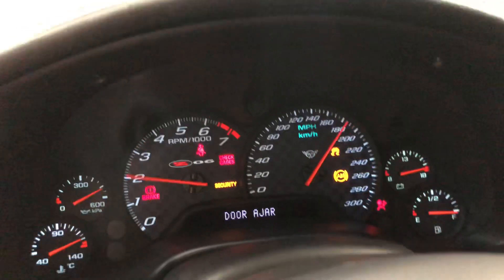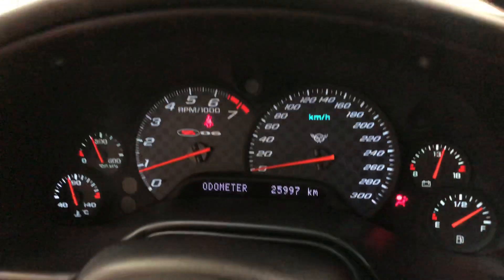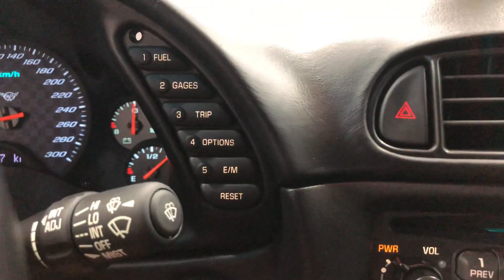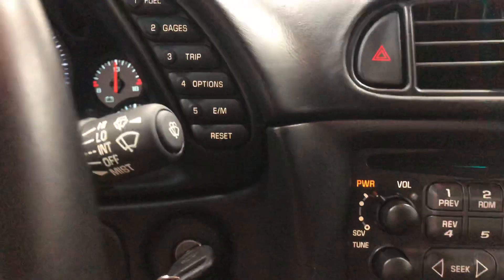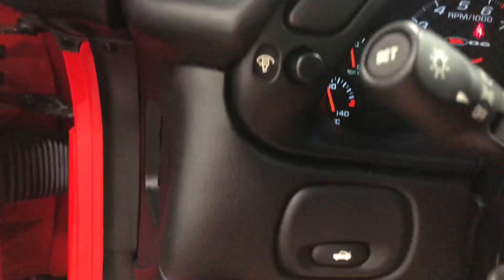Beautiful. Nice little rumble to it. Just a beautiful car. If I hit this, it'll show me the kilometers — 25,997. Thing of beauty. There's your driver information center right there. Intermittent wipers, cruise control. Your power trunk release over there.